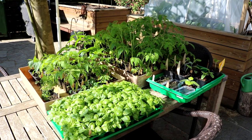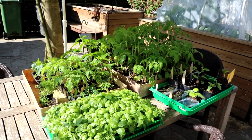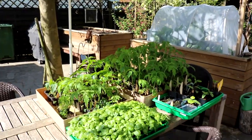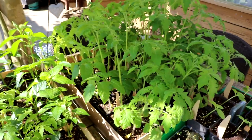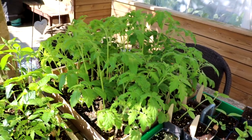Nach wie vor trage ich meine Jungpflanzen immer noch zur Abhärtung nach draußen auf meine Terrasse. Hier stehen sie geschützt unter einem Schirm, damit sie nicht zu viel Sonne abbekommen. Vor allem meine Tomaten haben schon richtig Gas gegeben, die sind jetzt schon richtig groß. Da muss ich mir langsam überlegen, dass ich sie mit einem Stöckchen sichere, damit sie nicht umknicken.